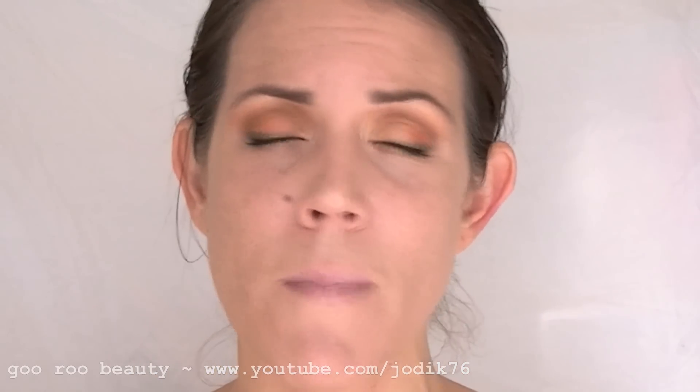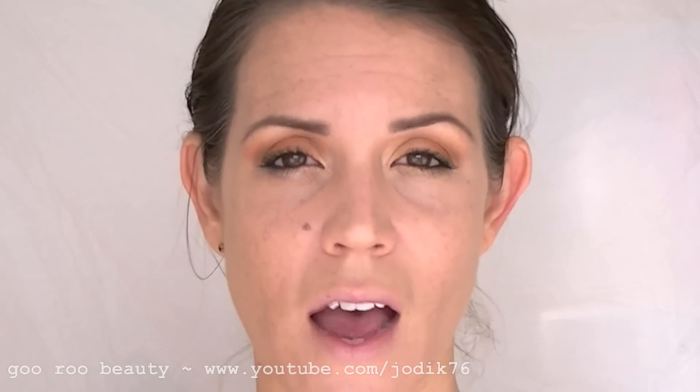The coverage is definitely medium. Rimmel states that it's medium to full coverage, but I'm going to stick with medium. You can see the spot I have on my chin — you can still see that coming through, so I would definitely want to cover that with concealer. You can also see my natural discoloration very slightly coming through. But as a medium coverage, it does even out my skin tone and give a much more even coverage than I would have without foundation.